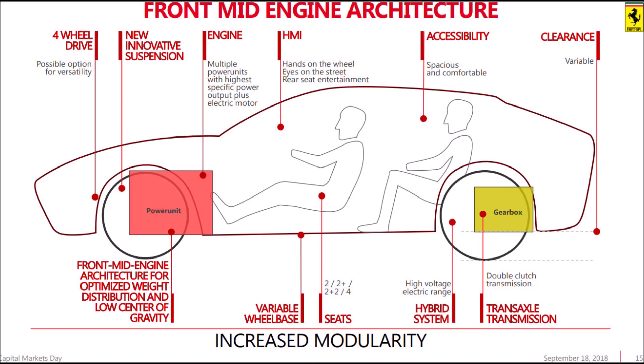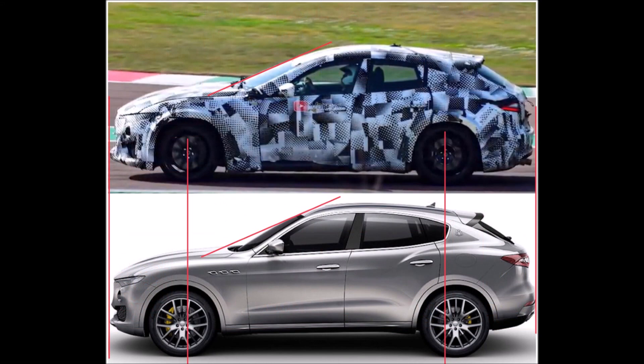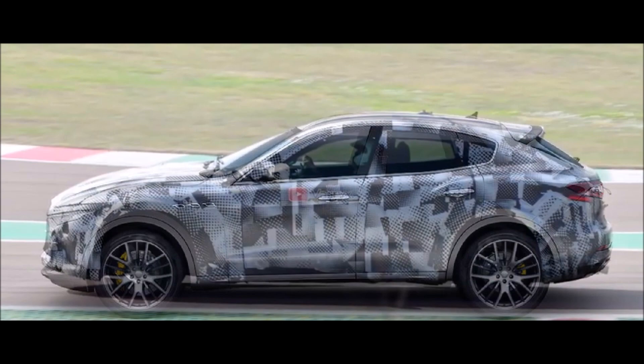At first glance, the prototype of the GTC4Lusso seems to have an identical design to the production car. However, the shape of the wheel arches looks slightly different — more specifically, the distance between the tires and the wheel arches is slightly higher than standard, leading to an increase in ground clearance.